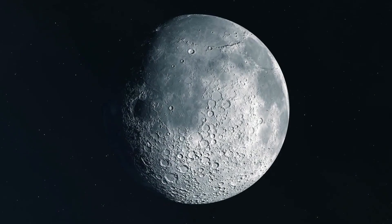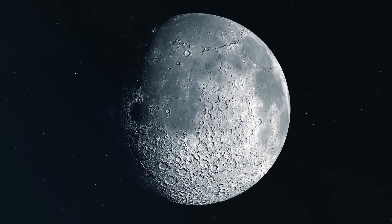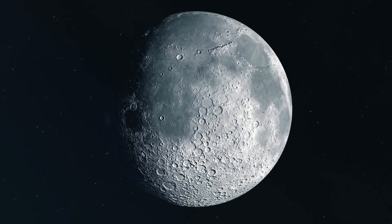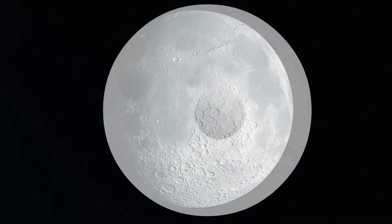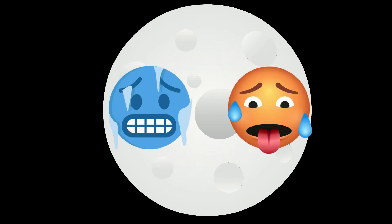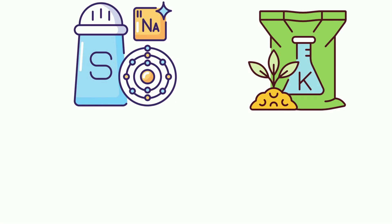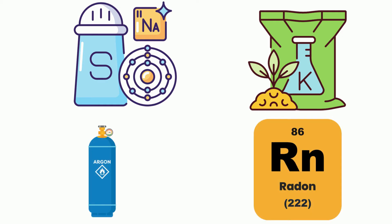Because the moon does not have an atmosphere, or a very, very thin atmosphere, temperatures on the moon vary greatly, with differences ranging from 140 degrees Celsius to minus 171, depending on the amount of sunlight received. Small quantities of sodium, potassium, argon, and radon have been detected in this very, very thin atmosphere.